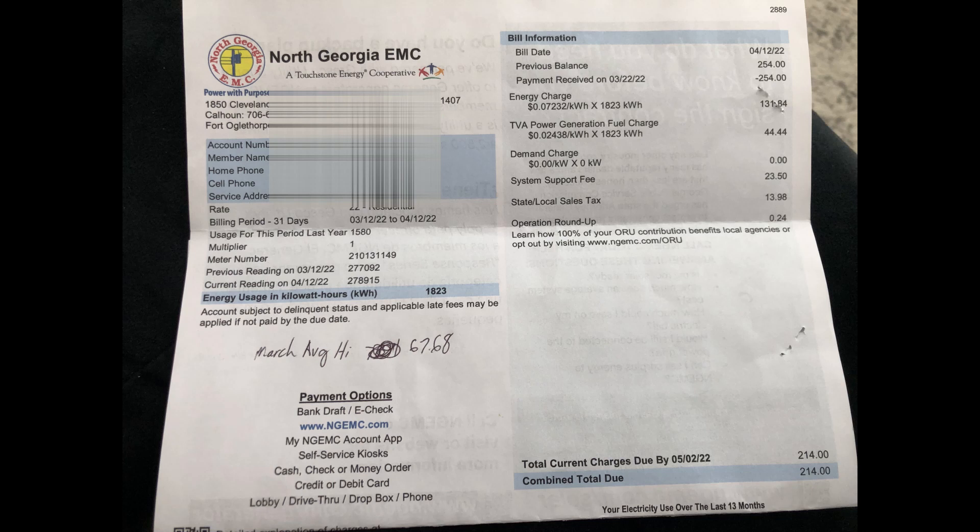We've got our first full month of energy usage. This is from billing period March 12th, 2022 to April 12th, 2022. It shows my previous meter reading along with my energy usage in kilowatt hours. 1,823 kilowatt hours were used from March 12th to April 12th. On the right side you can see my previous charges — my total bill was $214.